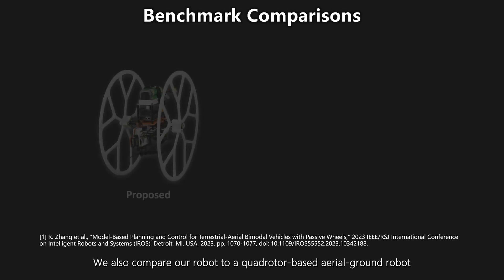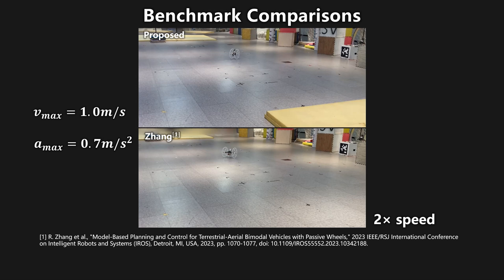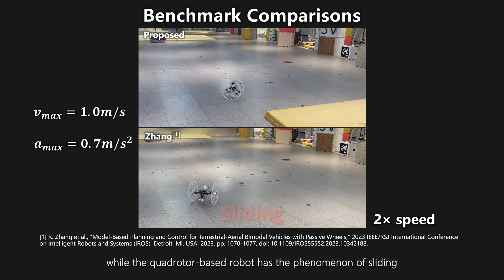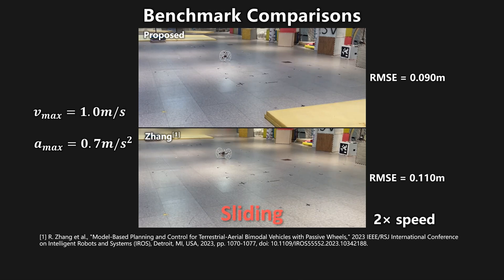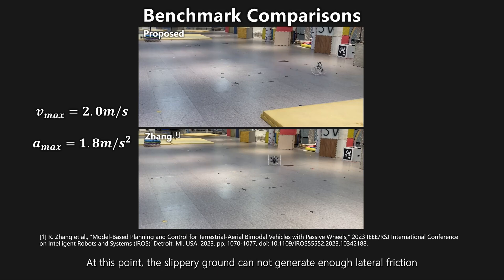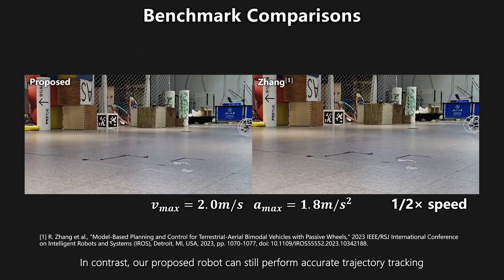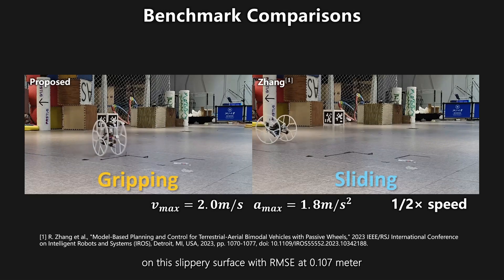We also compare our robot to a quadrotor-based aerial ground robot tracking the same trajectories on the same slippery ground surface. When the velocity upper bound reaches 1 meter per second, both robots can execute the trajectory completely, while the quadrotor-based robot exhibits sliding. When the maximum speed is increased to 2 meters per second, the centripetal force required for turning increases, and the slippery ground cannot generate enough lateral friction, so the quadrotor-based robot fails. In contrast, our proposed robot can still perform accurate trajectory tracking on the slippery surface with an RMSE of 0.107 meters.